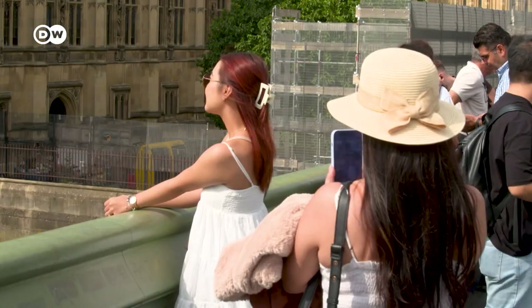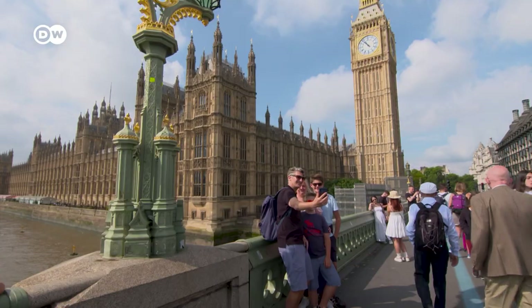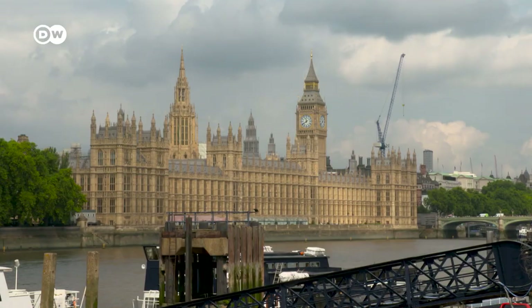Now tourists and locals can once again enjoy Big Ben ringing out the hours and quarter hours. After all, it's one of the most popular sights and sounds in the British capital.